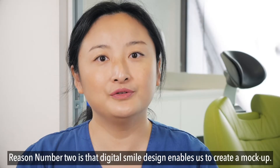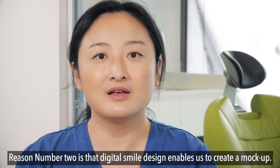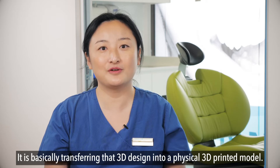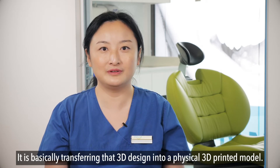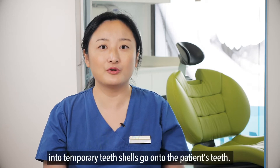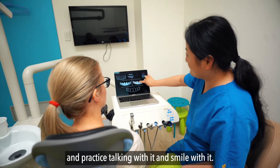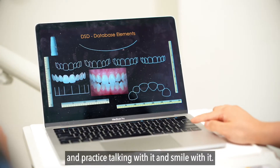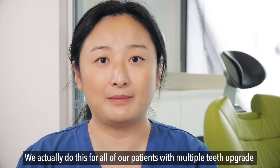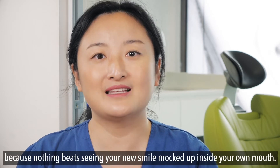Reason number two is that digital smile design enables us to create a mock-up. So what is a mock-up? It is basically transferring that 3D design into a physical 3D printed model, which can in turn be translated into temporary teeth shells that go onto the patient's teeth. The patient will be able to wear these temporary teeth and practice talking and smiling with them. We actually do this for all of our patients with multiple teeth upgrades, because nothing beats seeing your new smile mocked up inside your own mouth.